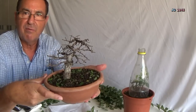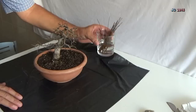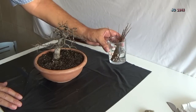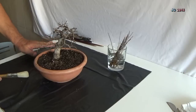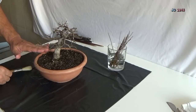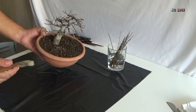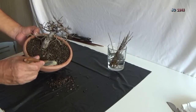Vamos a limpiar un poco la zona. Ya estamos de vuelta, ya hemos limpiado la zona. Hemos preparado los esquejes de todos los tramos que hemos considerado que pueden servir, y los tenemos preparados en un vasito con agua para plantarlos un poco más tarde fuera de cámara. Ahora lo que vamos a hacer es lo que he comentado anteriormente: retirar el abono.